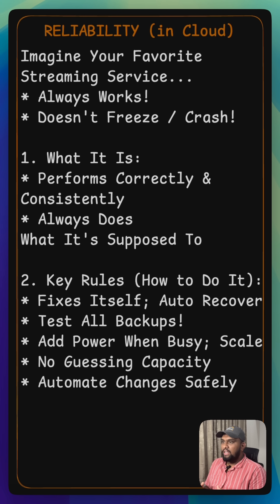They scale horizontally by adding more resources to handle big loads, instead of relying on one huge system. This helps them stop guessing capacity and truly know what their systems can handle.